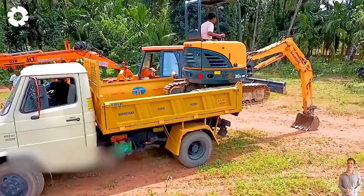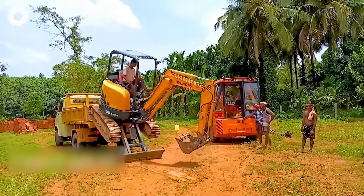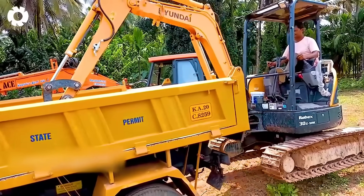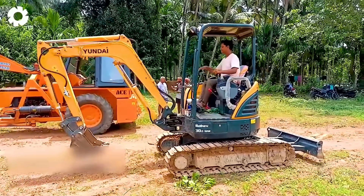The well drilling project becomes impressive with the perfect coordination between the Hyundai 30 mini excavator and the crane. The engine roars as the mini excavator is gently lowered into the deep well, every movement precise, creating a performance full of technique and power.